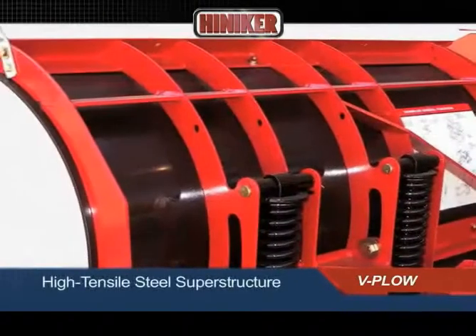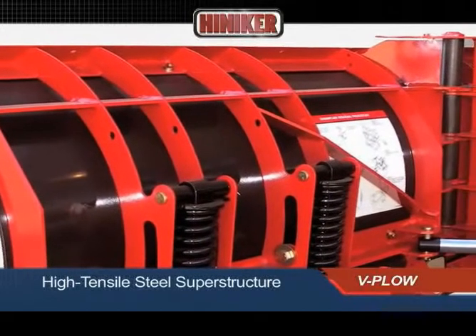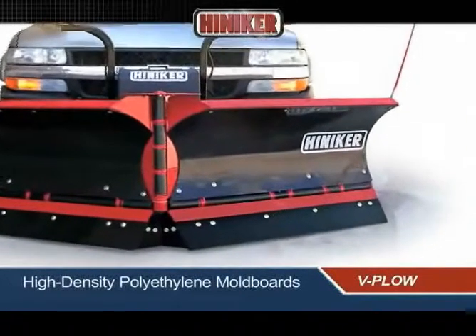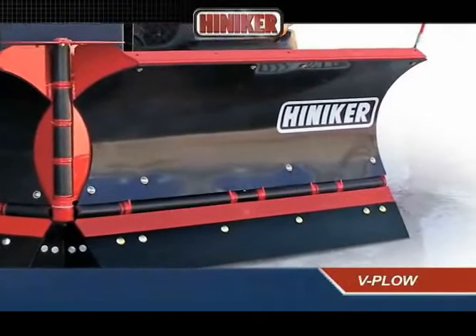The high tensile steel superstructure of the mold board incorporates 12 laser-cut steel ribs to provide exceptional strength. High-density polyethylene mold board surfaces are dent-free and corrosion-free for improved performance and appearance.